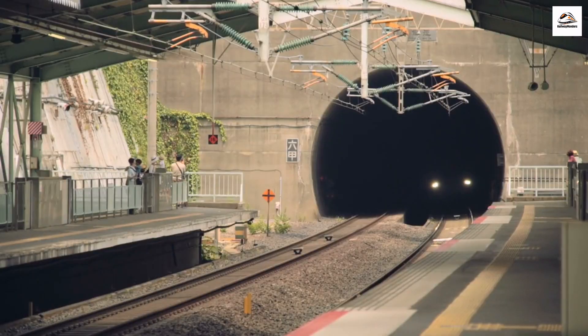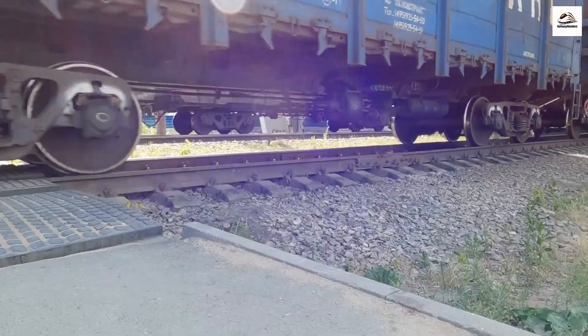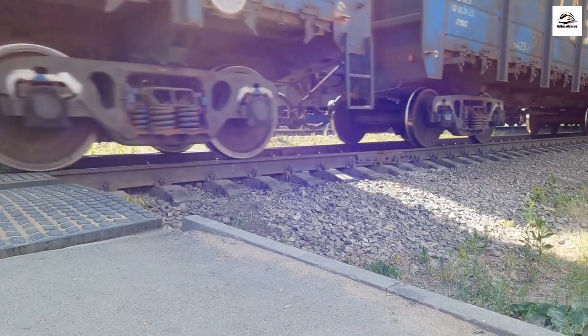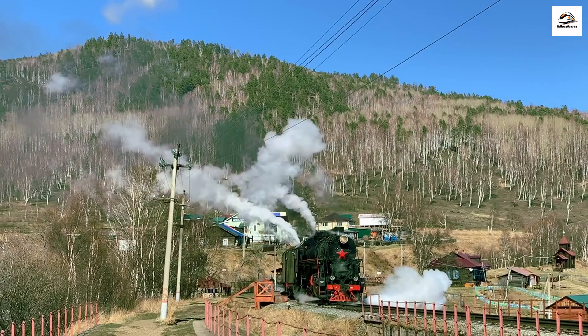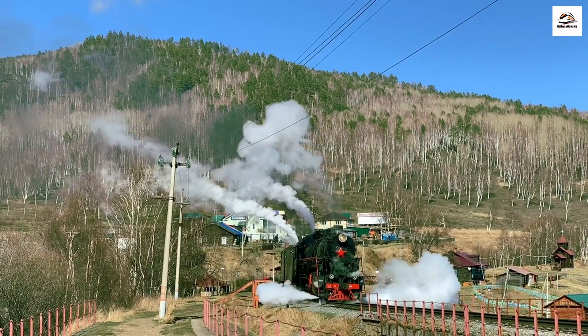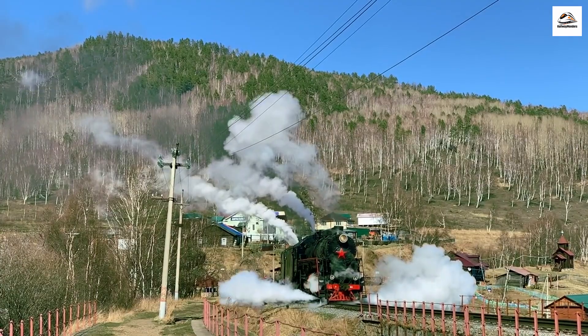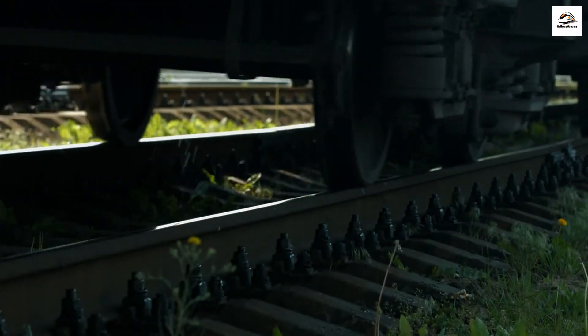The Hauraki Rail Trail is an adventurer's dream. Whether you're a keen cyclist, hiker, or even a casual walker, this trail offers something for everyone. You can choose to tackle it in stages or go for the full 160-kilometer experience. I've met people from all walks of life on this trail, from families enjoying a leisurely stroll to hardcore cyclists seeking an adrenaline rush.